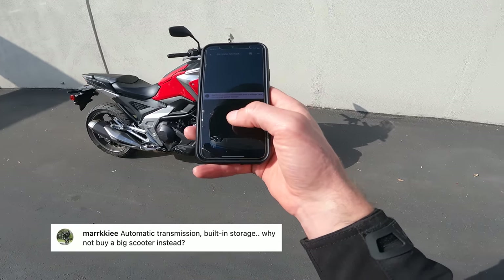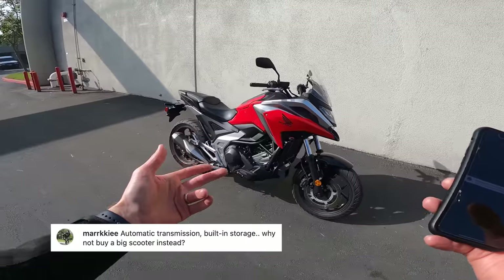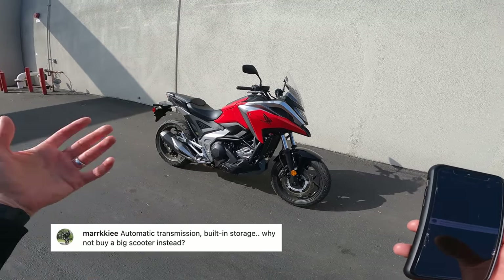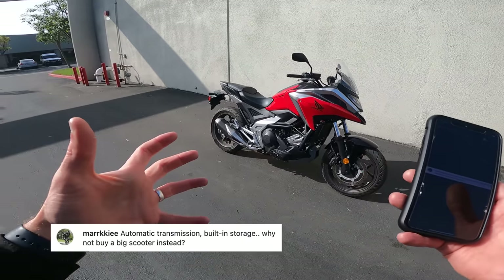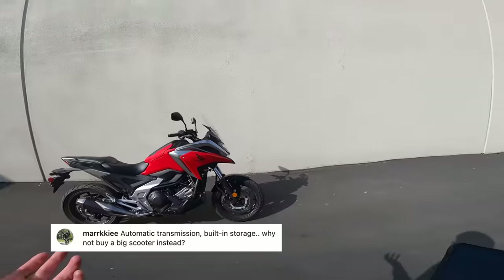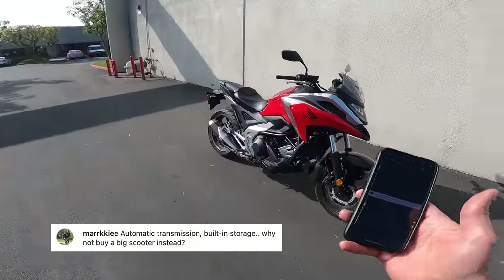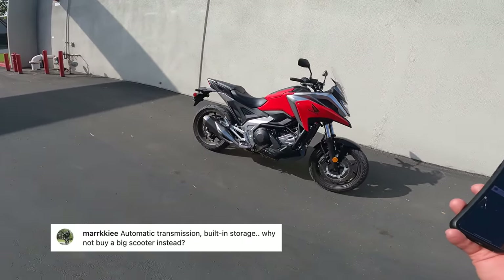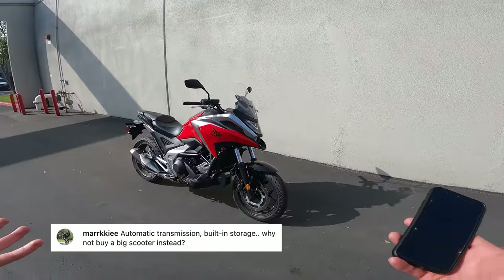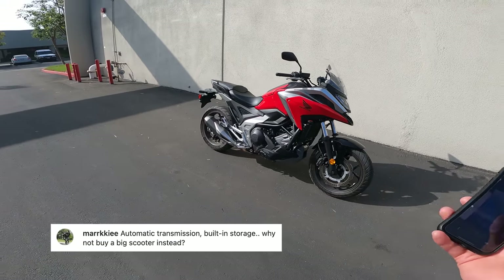Question from Mark E: automatic transmission, built-in storage — why not just buy a big scooter instead? Fair question. A couple of things: you can get this with a manual transmission, in which case you get a polite, gentle commuter bike with the waterproof storage — it's sort of a bridge concept. Another reason is just the look of it. Maybe you want the features of a scooter but don't want to look like you're riding one. People buy R6s instead of MT-09s because they want to look like they're on a sport bike, even if the R6 isn't better in any appreciable way. If you want to look like you're on a quasi-ADV bike crossing the city rather than a scooter, I think that's fair.